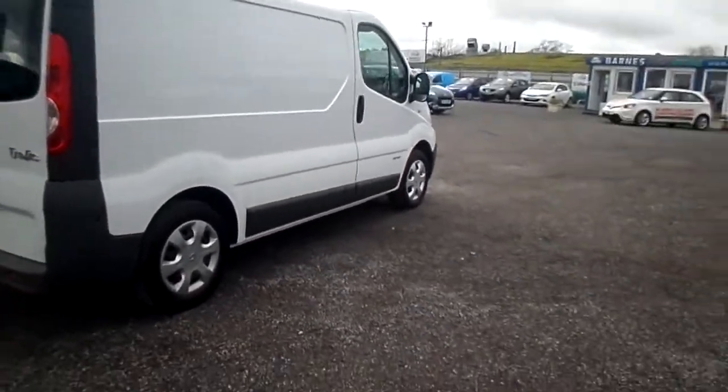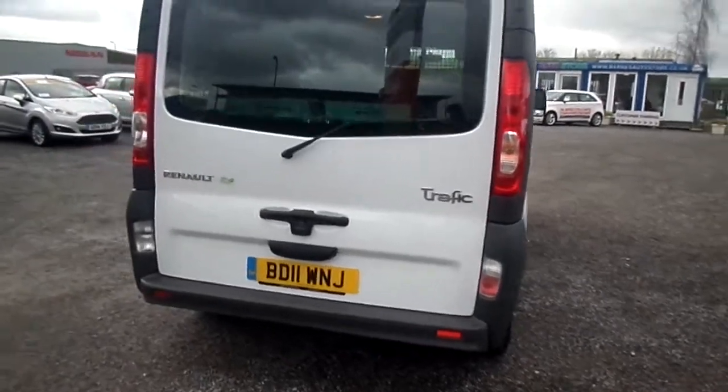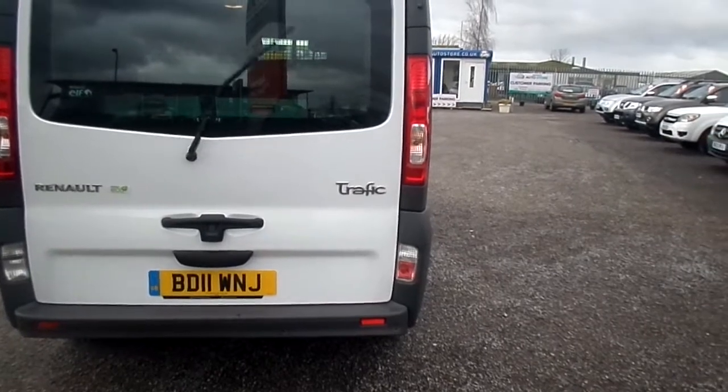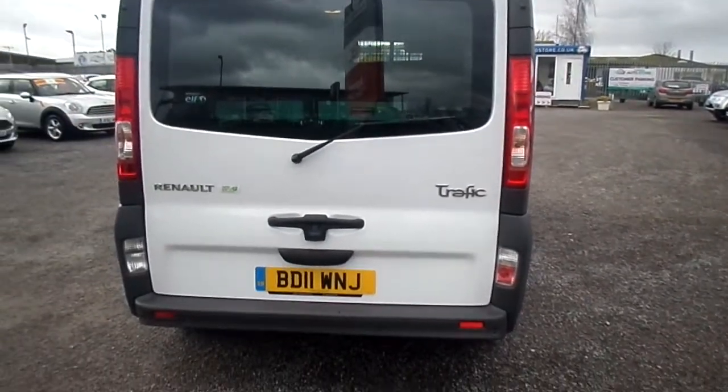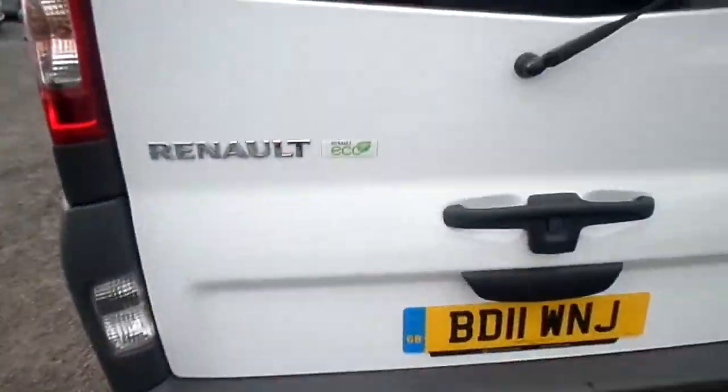Taking you around the vehicle now. As you can see it has got the up and over rear door. The glass you can cover over in plastic so nobody will know any different. It's glass fitted with the factory sensors, reversing sensors, and here's the Eco 2 engine.